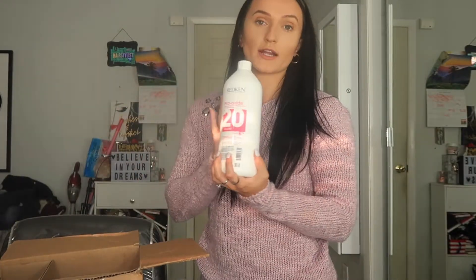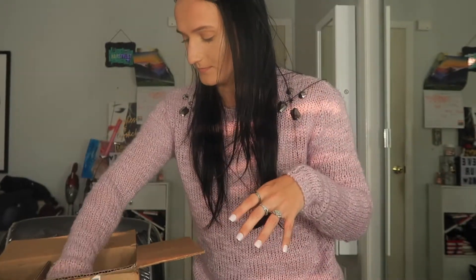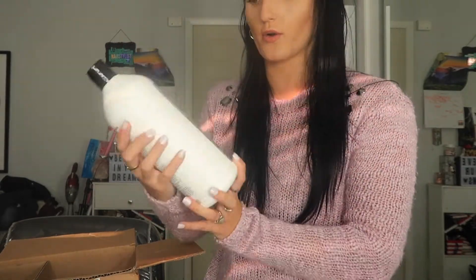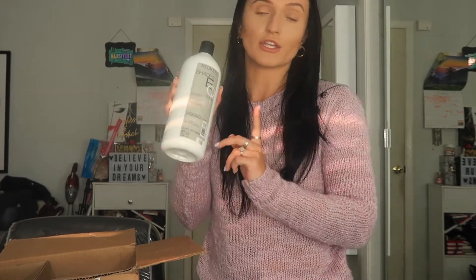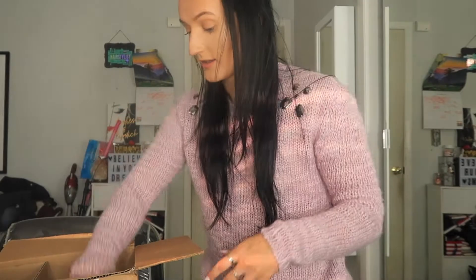The first thing I got is some more developer — this is the Redken 20 Volume. I use this literally all the time on all of my clients because it's a great developer, very creamy, and I use it with the Redken Flash Lift lightener. I also got more processing solution by Redken. This stuff is so good — if you use Redken Shades EQ, you use the Shades EQ with a little bit of processing solution and that's how you get the product to work.